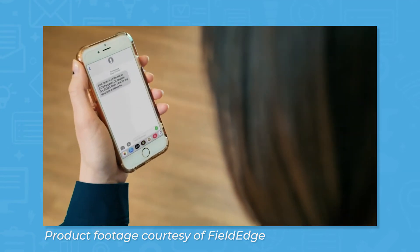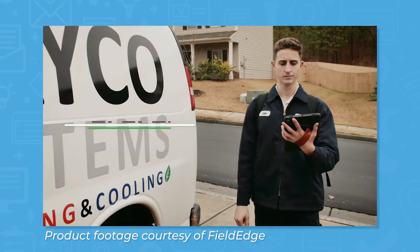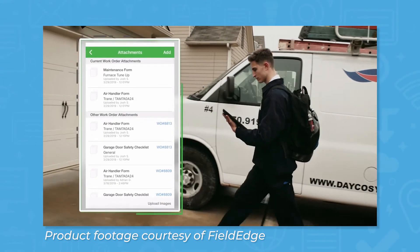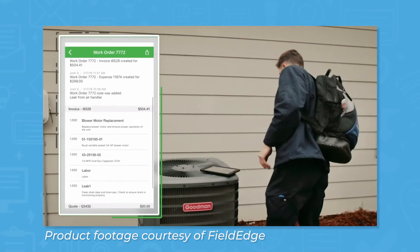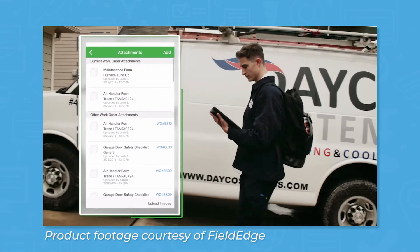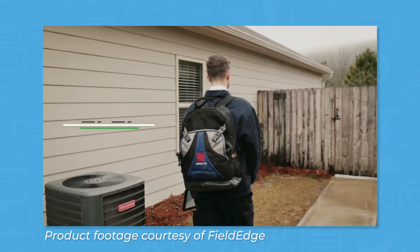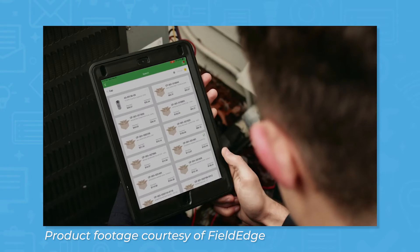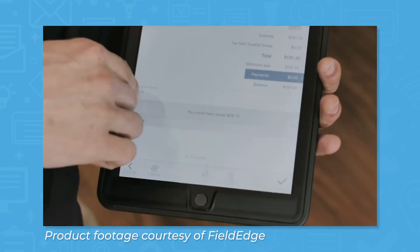FieldEdge will recommend technicians for work orders based on location and experience to boost efficiency. FieldEdge offers a mobile application for iOS and Android devices that field technicians can use to find information on assigned jobs. After the office assigns jobs, technicians can view any notes or attachments related to the job, pull up GPS directions to the job site, and see the full customer purchase history to get more context. When a job is done, technicians can use the app to order any parts they need, create invoices, and collect payment from customers.